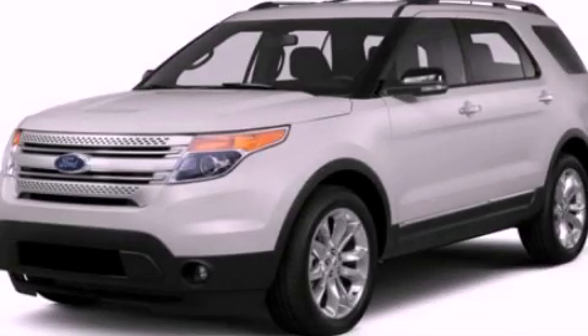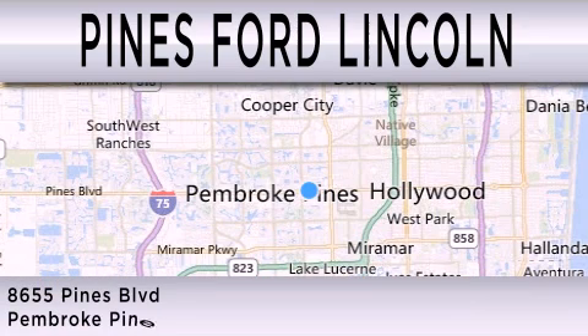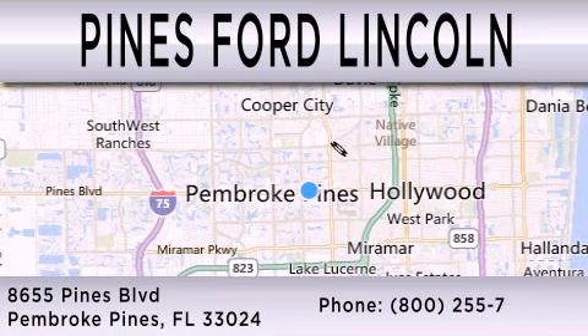Stop by today and test drive this vehicle for yourself. Pines Ford Lincoln is dedicated to doing everything possible to ensure that the experience you have selecting your next vehicle is as pleasant as possible. We are located at 8,655 Pines Boulevard in Pembroke Pines.